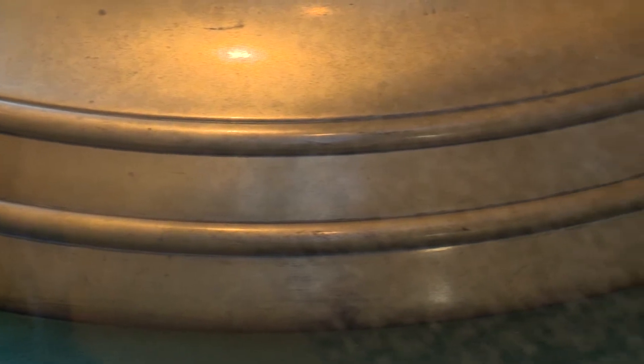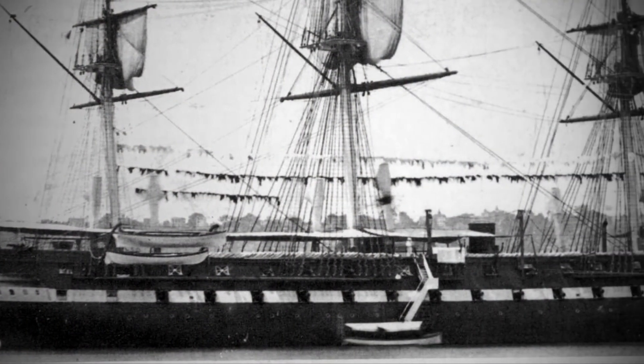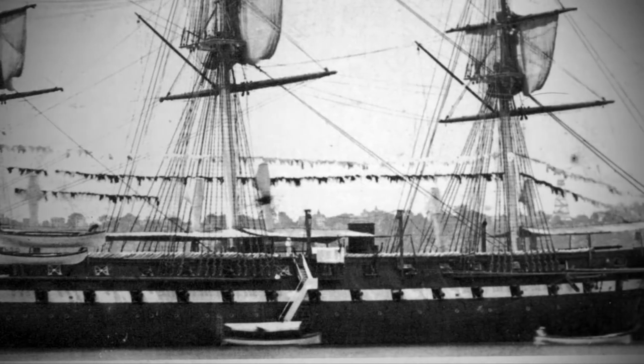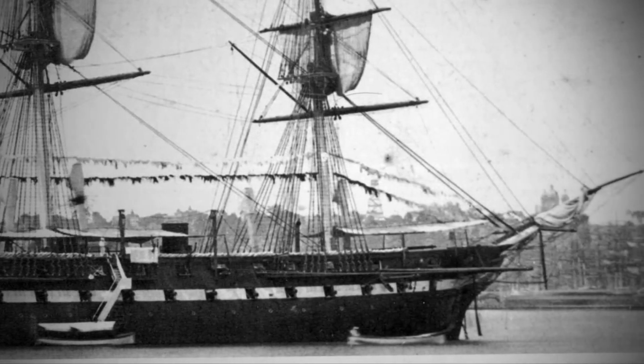The bell likely weighs more than 500 pounds, but we don't have a scale capable of weighing it. The Minnesota was decommissioned in 1865, but brought back into service from 1875 until 1901 as a naval training ship.